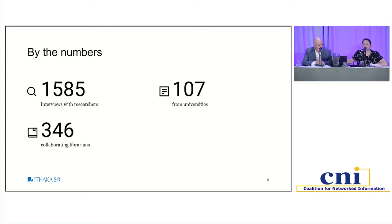To give you a sense of the sheer scale of work on this topic, we have done well over a thousand interviews with researchers where we've engaged with them about their data practices. We typically do this work collaboratively, having worked with over 300 institutions — specifically their libraries and librarians — to conduct interviews with researchers.